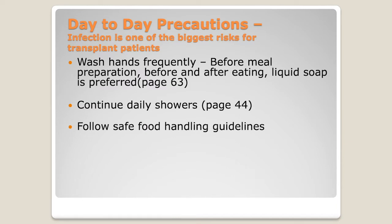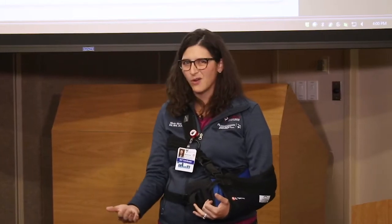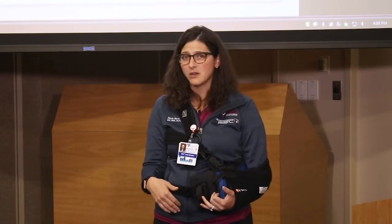Follow safe food handling guidelines. You're going to meet with one of our dietary staff as part of your transplant pre-planning, and after transplant while you're in the hospital, the dietary staff follows you to make sure you're getting appropriate calories. They talk to you about how to follow safe food handling precautions at home and eating out. Make sure you take notes on that and always reach out to ask questions because they are a great resource.